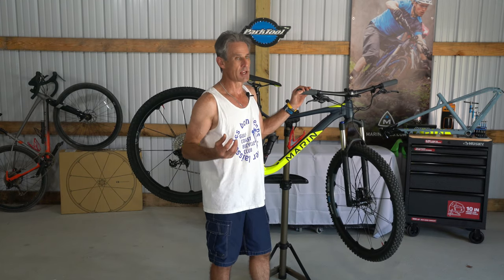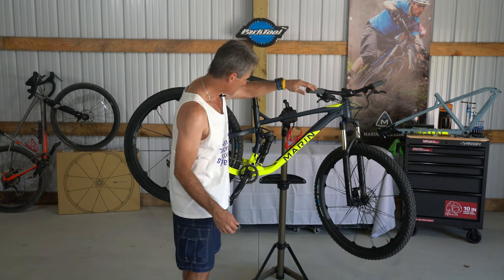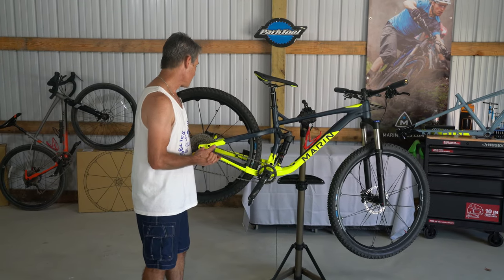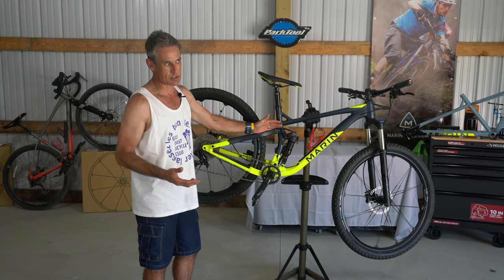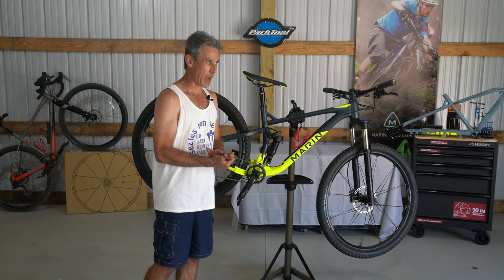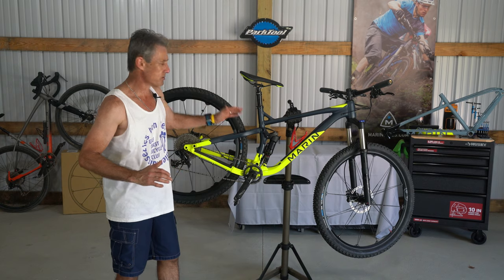We've got a RockShox Recon fork, which has really proven itself over the years on many bikes as a shock that doesn't need a lot of maintenance yet does its job very well. On the back there's a RockShox Debonair, and at 120 millimeters this bike really feels like it has more suspension than that. Launching off big jumps and hitting rollers — this bike has no problem with 120 millimeters.